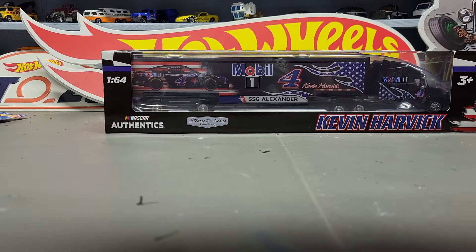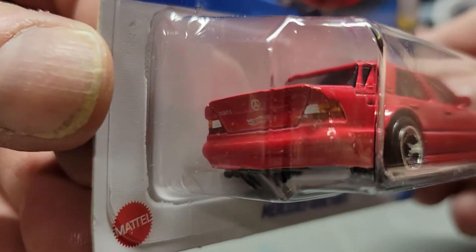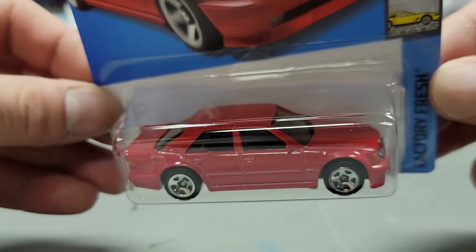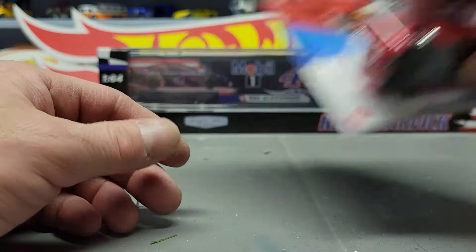Next one is the Mercedes-Benz 500E in red. Last year this one was in black and a silver color — those were the two different colors they had. I think red's pretty cool; I think a white one would be nice too.